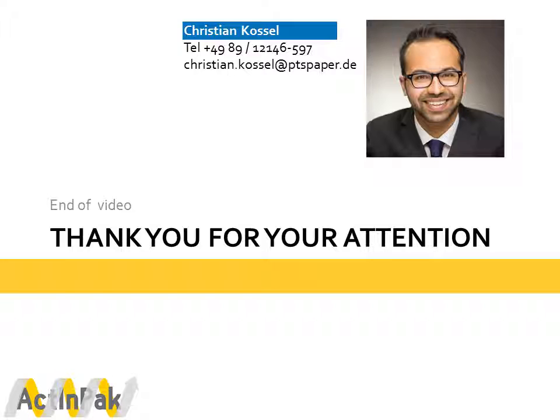This concludes my short presentation about the results achieved within my short-term scientific mission. If you have any questions, my contact details are provided on screen. Thank you for your kind attention. Bye-bye.